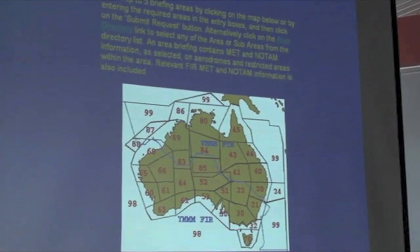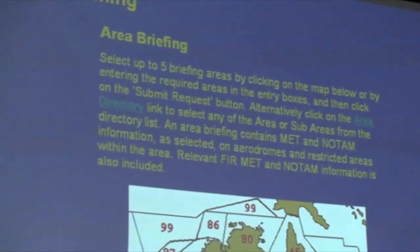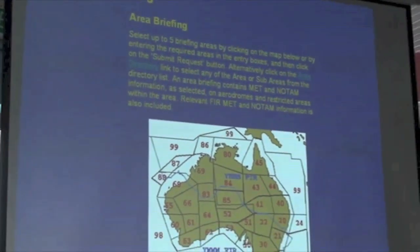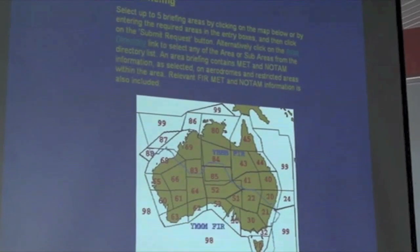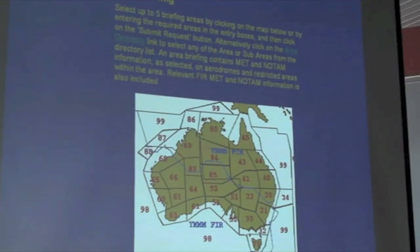So, flight planning. In the good old days we used to be able to walk into the briefings office at Jandakot and actually discuss the weather with a real person. While it's still possible to talk to somebody by phone, they don't make it that easy, and nowadays we have the internet at our disposal. I'm showing a few slides of the process I go through to prepare for an IFR flight using the internet.